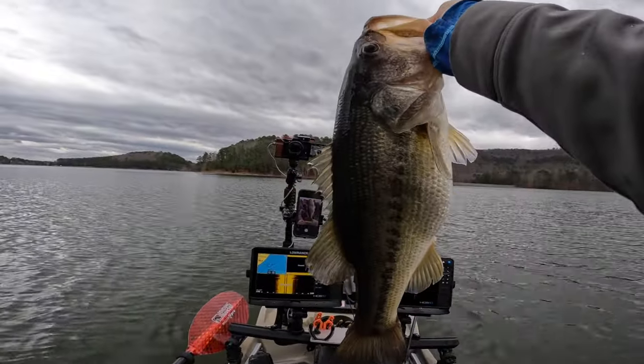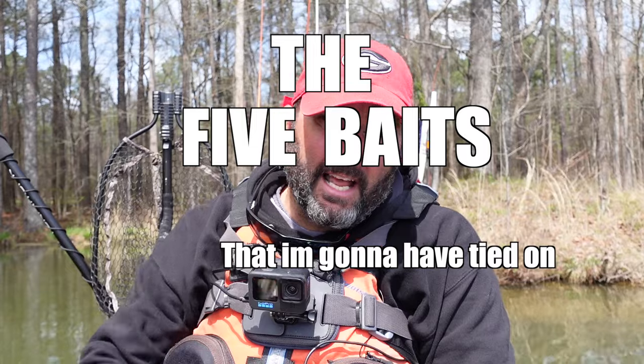What's going on guys, this is Gene Jensen and it is April — my favorite month of the year. This is the month that the big ones get caught all over the country, and I want to talk about the five baits that I'm going to have tied on this month, all month long.